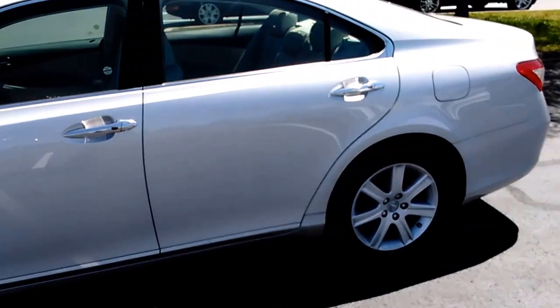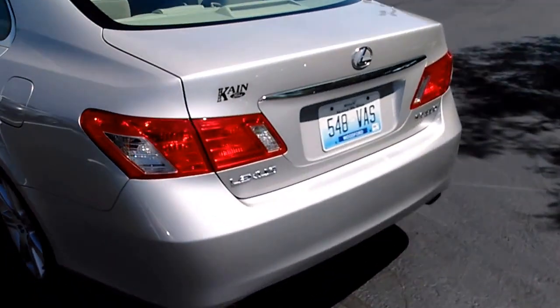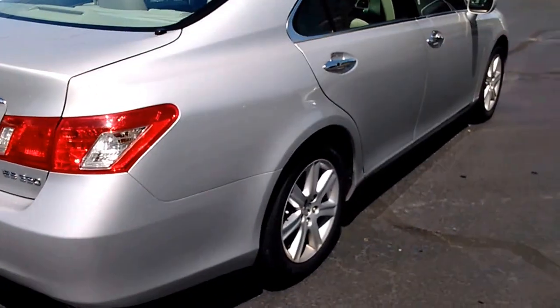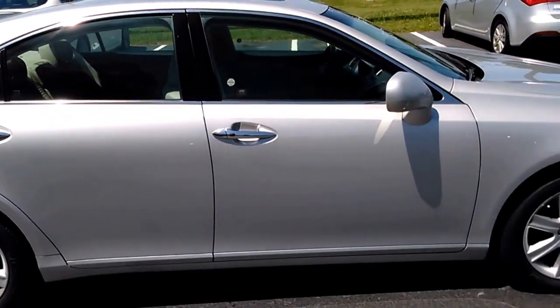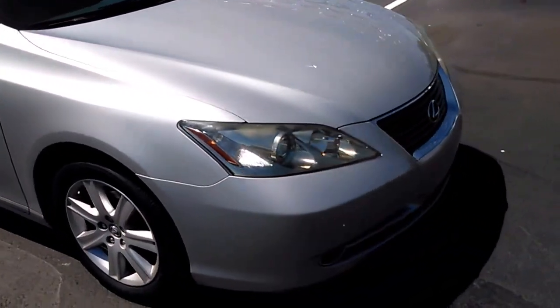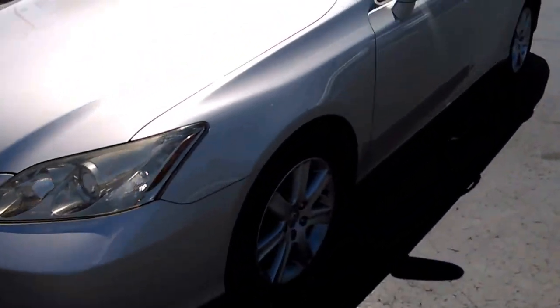It's just a beautiful ride. Just giving you a quick walk around on it. It's in really good condition — one owner, no accidents. This one has the leather. As you can see on the top there, it's got your sunroof. The paint looks really good on it. Nothing I've really noticed that is bad about this vehicle. It is just in great condition.